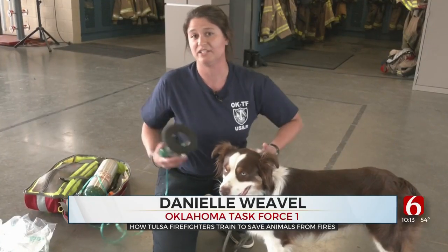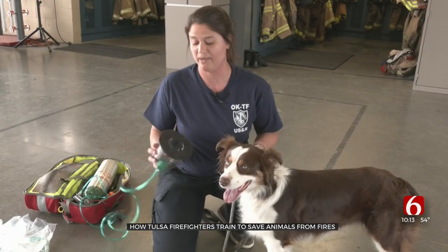Oftentimes, pets, like small children, will hide. Most of the time, our fire guys have to carry these animals out of the houses to get them out.